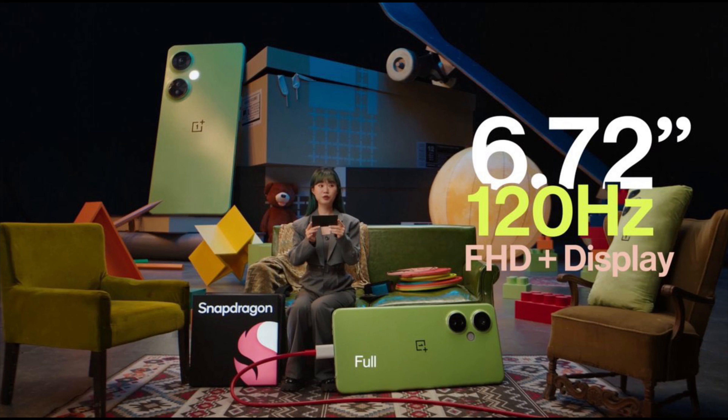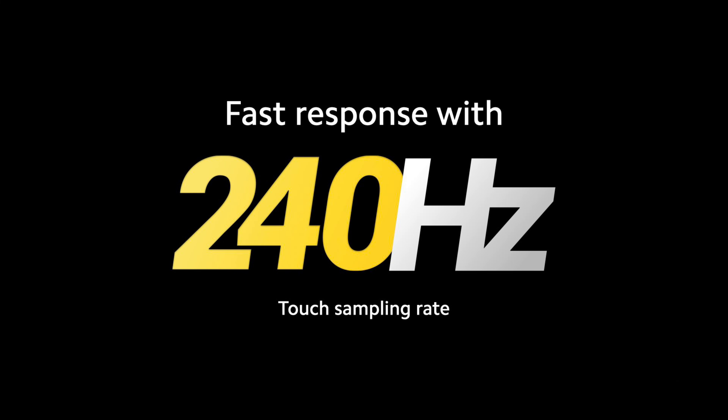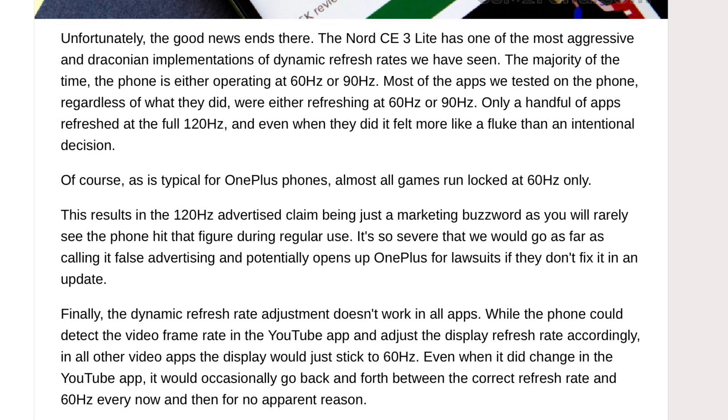In terms of the display, this device has a huge 6.7-inch Full HD Plus IPS LCD display with adaptive 120Hz high refresh rate. It has a touch sampling rate of 240Hz which makes this device feel much more smooth and superfluid. There are some reports about the display not going all the way up to 120Hz, which is not really good, but it can easily be solved by a software update. It has a tall aspect ratio of 20:9.